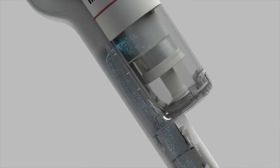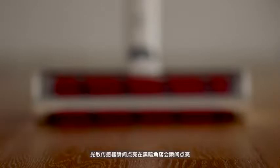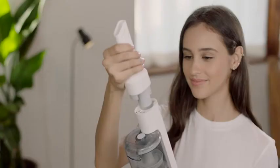The quadruple purification system can effectively filter particles and dust. Assist self-propelled dust collection function to make cleaning easier. Photosensitive sensors light up instantly in dark corners.